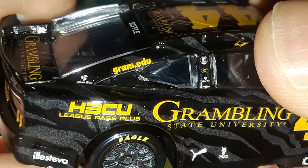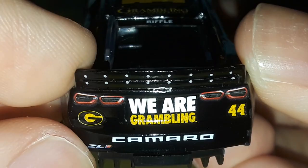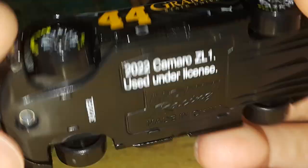Here's the back — a little G, 'We Are Grambling.' And here it is on the deck lid. Here's the roof of the car, the driver's name: Biffle. There's the left side here. The right side is over here. And then the underbody of the car.